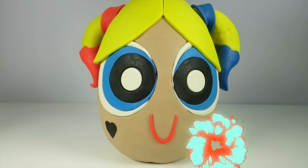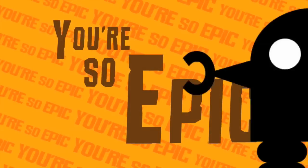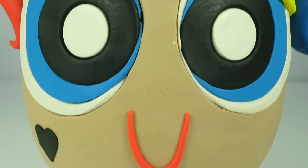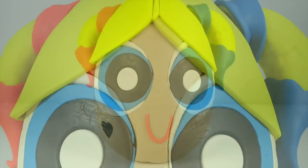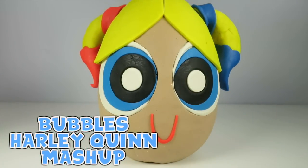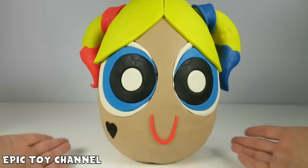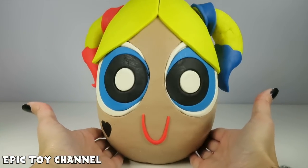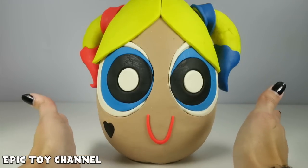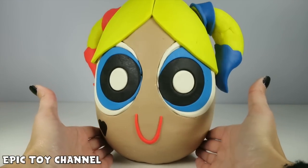What! You guys are totally freaking out right now! This is so epic! Happy Toy Show! Oh my goodness! You guys, it's Bubbles from the Powerpuff Girls as Harley Quinn! This is so awesome! You guys, I love Harley Quinn, and I love the Powerpuff Girls, so this is like so beyond epic!